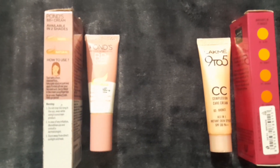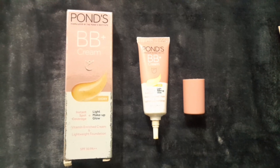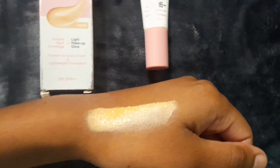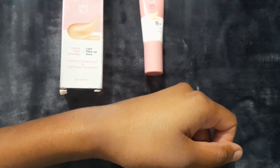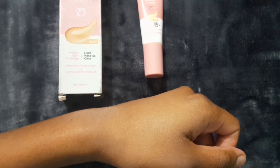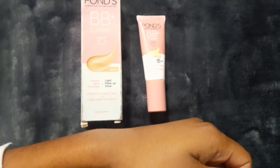Let's test this on my hand and let me show you how it looks. I have Ponds BB Cream right now — this is its texture. I've blended the cream on my hand and you can see how glowy my hand is looking. It has a mild fragrance and will give you a lightweight, healthy glow on your skin.